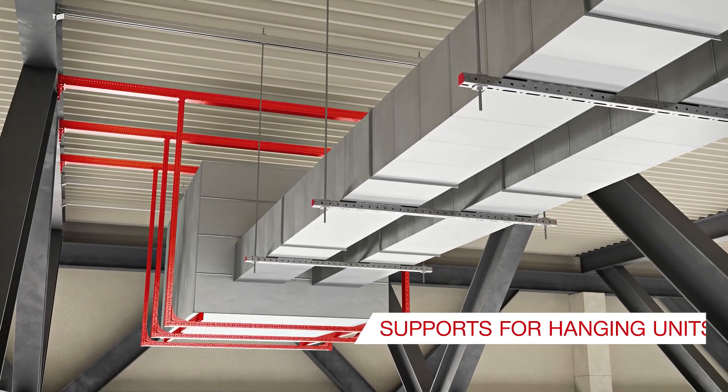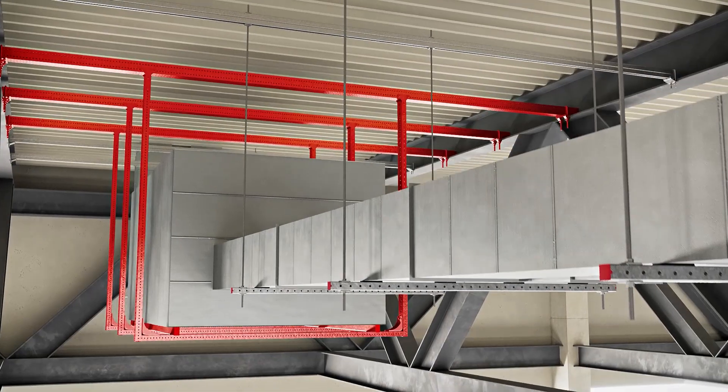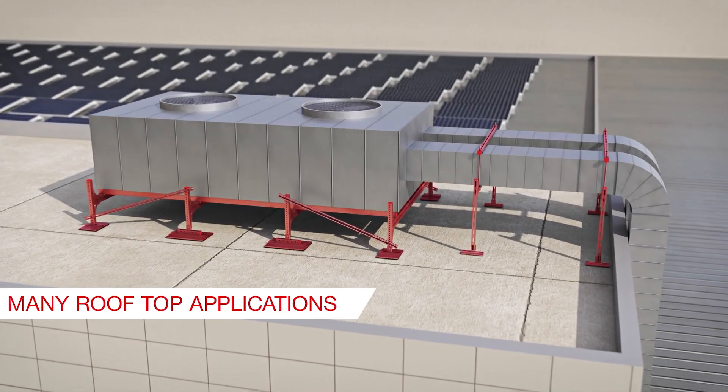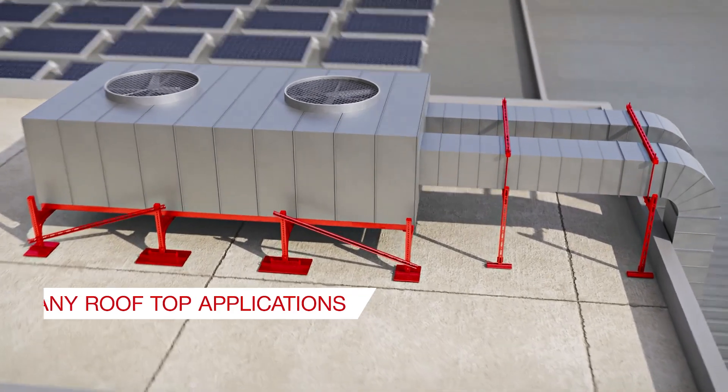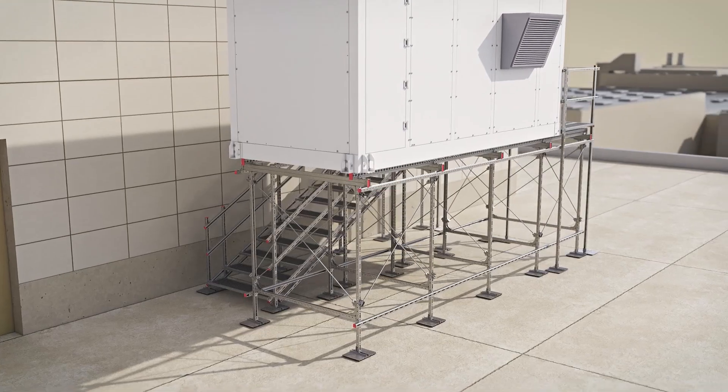Hanging units under the ceiling especially benefit from the possibilities offered by our modular support system. The same goes for rooftop applications including framing, unit supports, platforms, crossover walkways, and pipe racks.